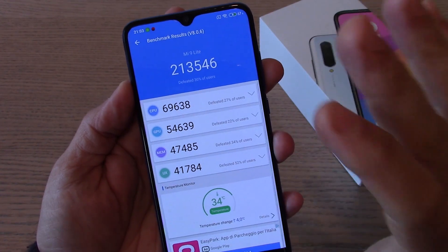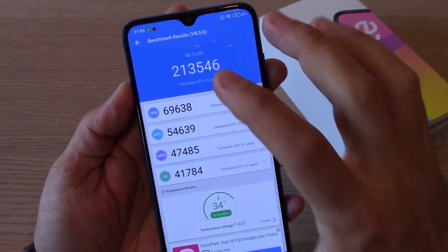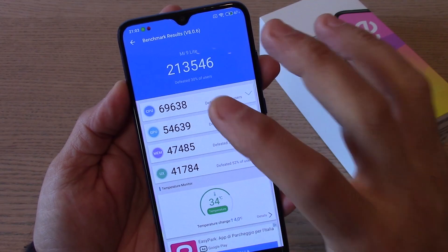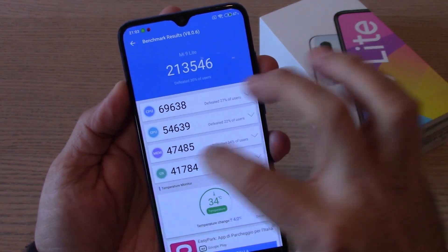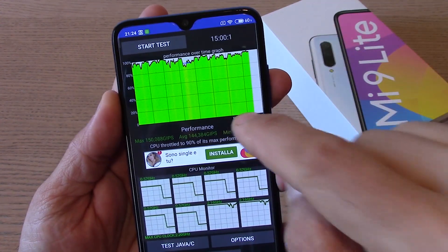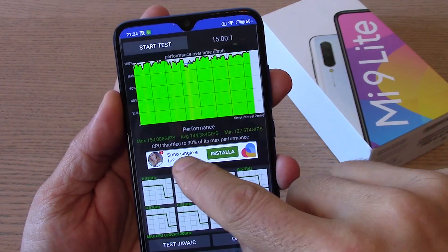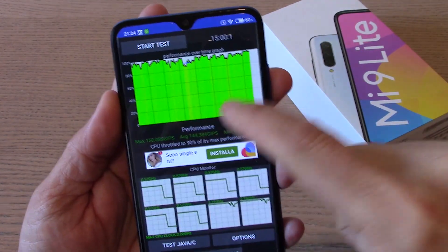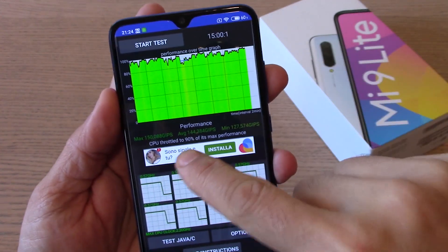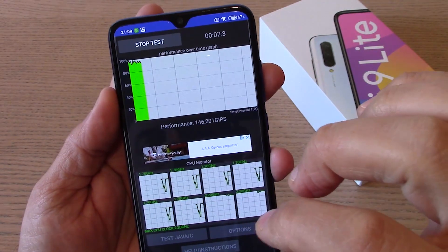Quindi davvero un ottimo dispositivo: riesce a battere, a livello simbolico, il 30% degli utilizzatori di dispositivi Android in questo periodo. Una fascia media che comunque si difende davvero bene. Andiamo a vedere il throttling termico: questo processore Snapdragon 710 viene tenuto davvero bene a bada a livello di dissipazione del calore. Non abbiamo cali di prestazioni significativi nell'arco dei 15 minuti di stress della CPU.